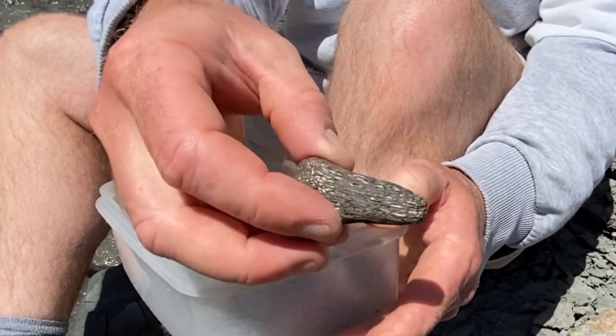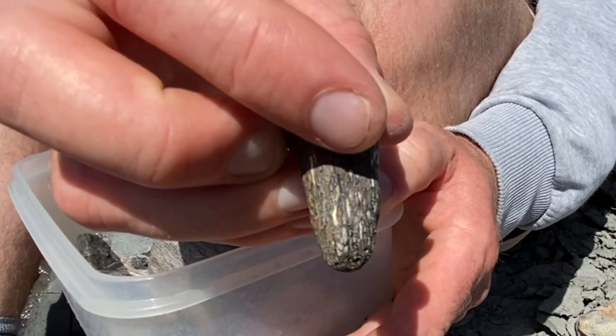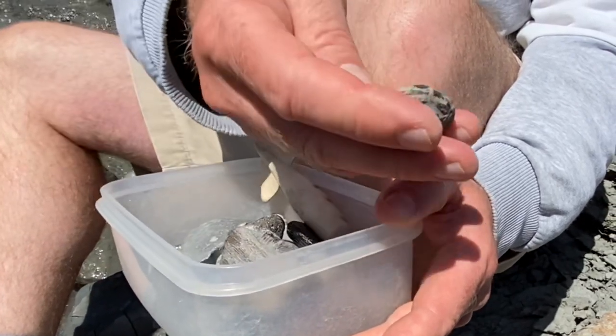When bone has been ground down by the sea's action, you can see the honeycomb effect with the blood vessels filled with white calcite. So that's some bone there, and it's heavy too when you lift it up.